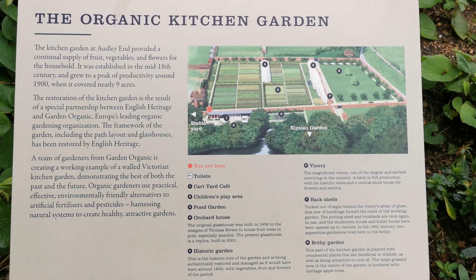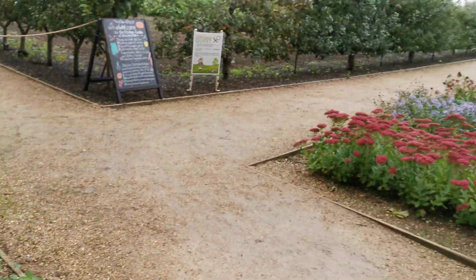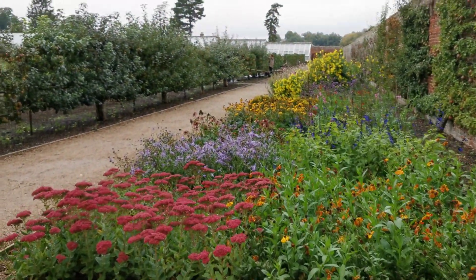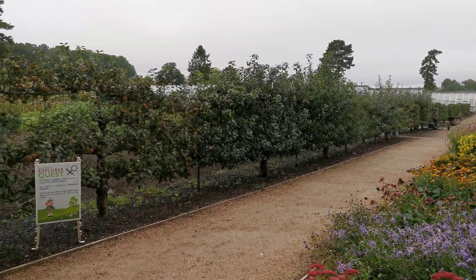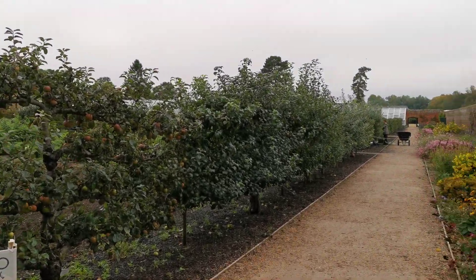We are at Audley End and this is the kitchen garden. We just had a very nice coffee and I had a blackberry and something - blackjack - which was really nice with yoghurt on the top of it.